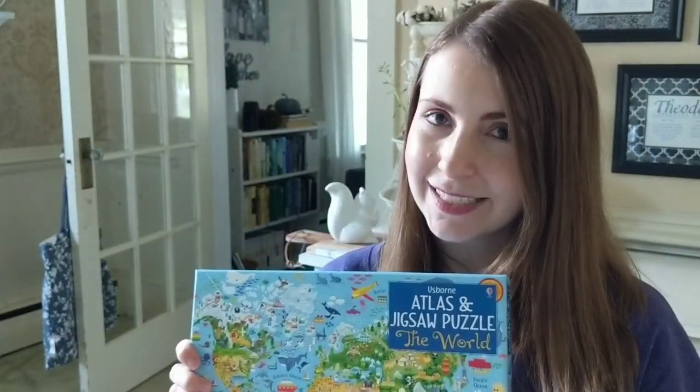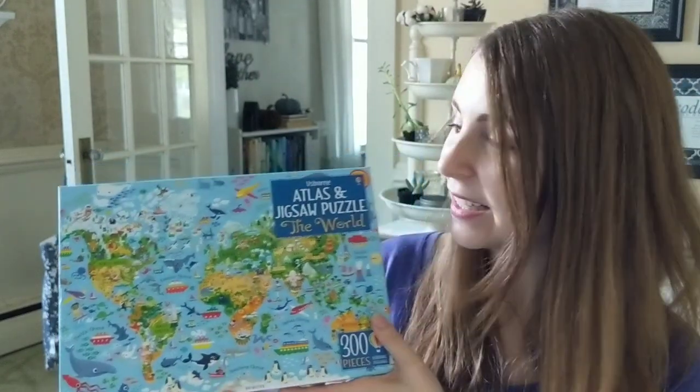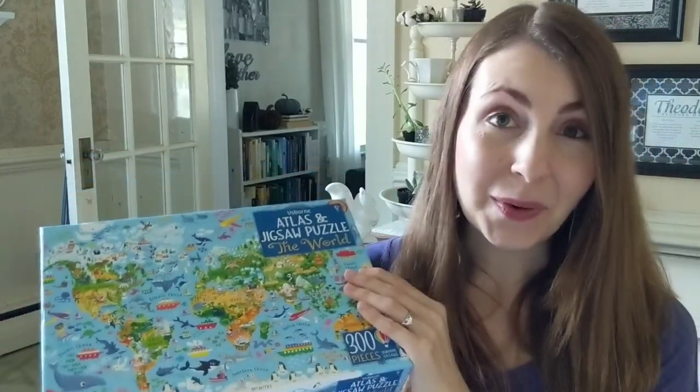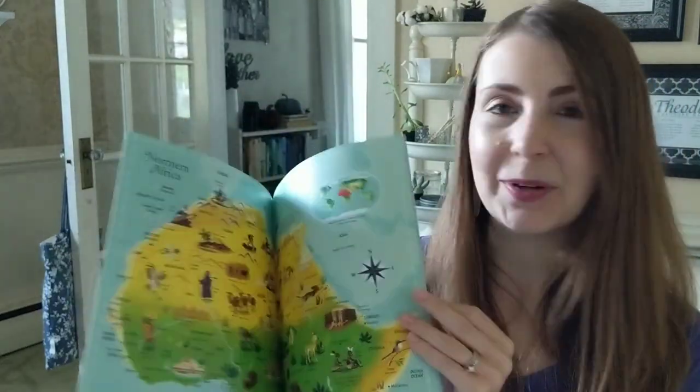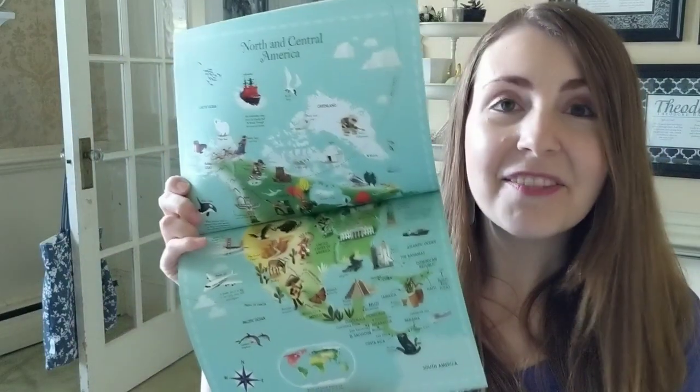On a cold winter's night, your whole family can sit around and put together this amazing jigsaw puzzle, the Atlas and Jigsaw Puzzle of the World. Inside this box, you'll find a 300-piece jigsaw puzzle as well as a beautiful book, Atlas of the World Picture Book. We love doing this puzzle together as a family — it's something everyone can enjoy.